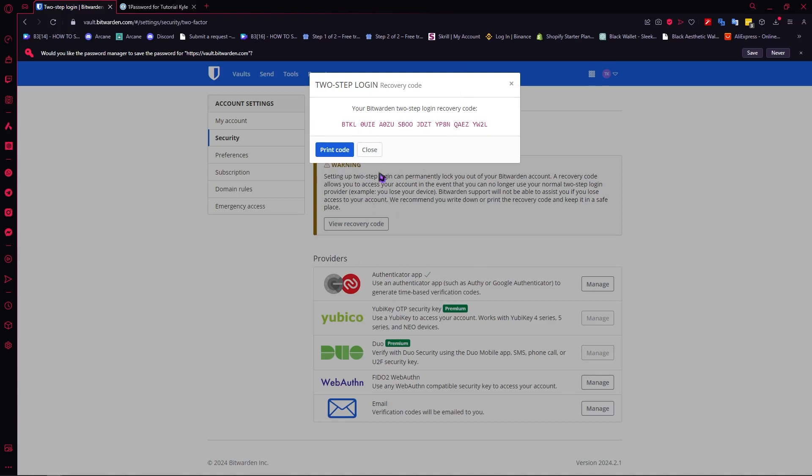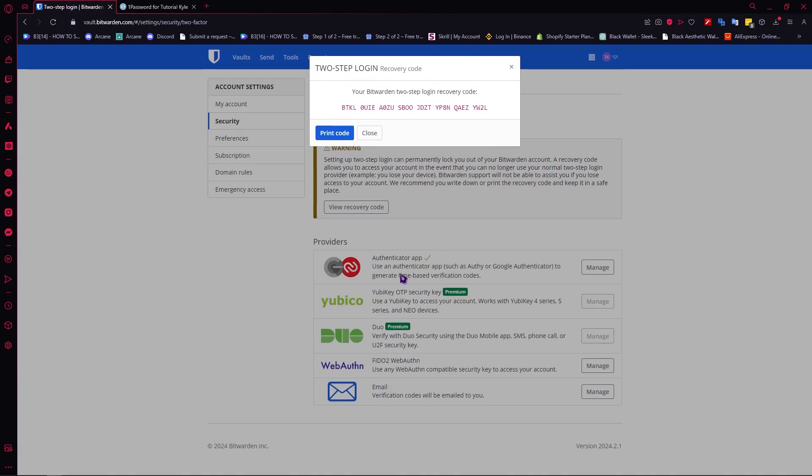Remember, when you want to view your recovery code here in Bitwarden, you need to complete your 2FA first. In my example, I used the authenticator app to get my recovery code. So you would need to set up your 2FA before you can get your recovery code.